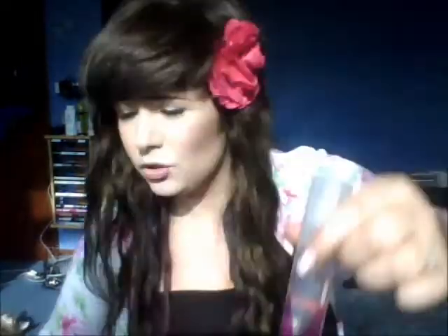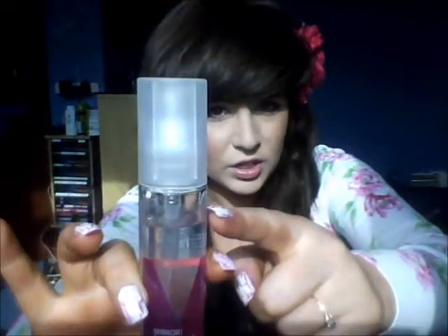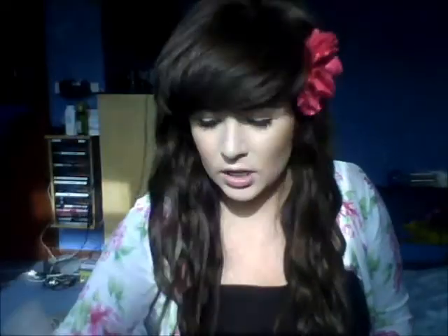I can't remember what I was saying about it but it's good. It's about £10 and you get a much bigger bottle than normal shine serums — I've got a Charles Worthington which is half the size, but this is 40ml and it's huge. I've been using it for about two months and only a little bit's gone, using about three pumps each time.